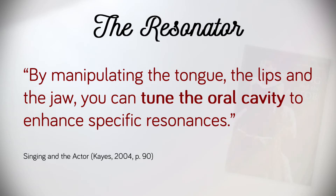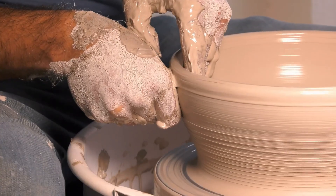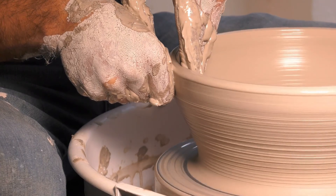Jillianne Kayes notes that by manipulating the tongue, the lips, and the jaw, you can tune the oral cavity to enhance specific resonances. Embedded in the raw vocal fold buzz are additional frequencies known as overtones. When combined with the target frequency, the fundamental pitch and overtones — also known as harmonics — form a complex sound. Here we see the overtone series of an A4. In this graphic, we can see 16 harmonics including the fundamental frequency, the first harmonic. Depending on how the overtone series is managed, human beings, using our malleable vocal tracts, can shape and filter the overtone series, which in turn generates formants.